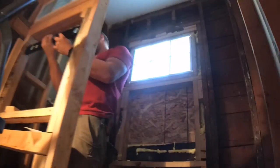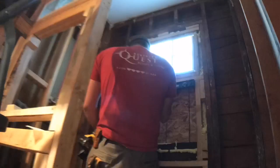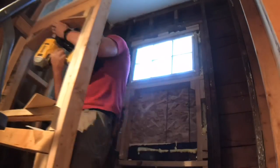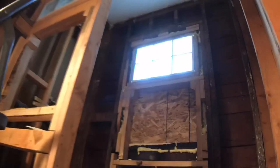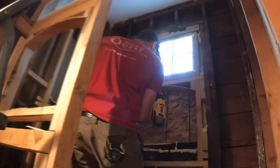One of the design elements the client really wanted was shower niches — one underneath the blocking in the window and another on the half wall. She really liked the arch look with the tile, which required quite a bit of intricate tile work, but in the end it turned out great.